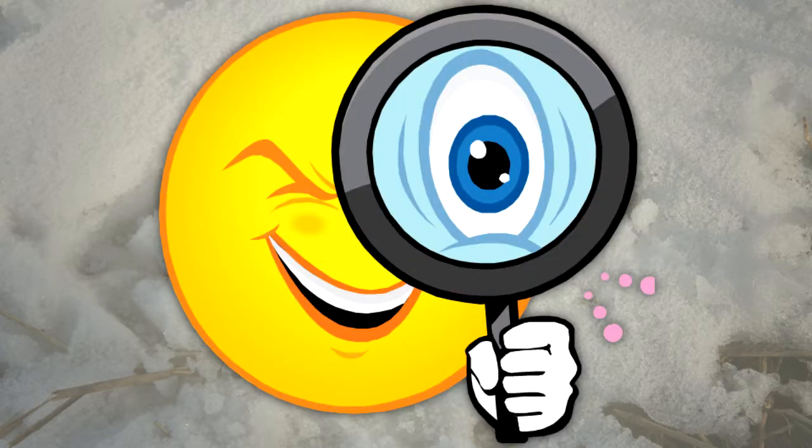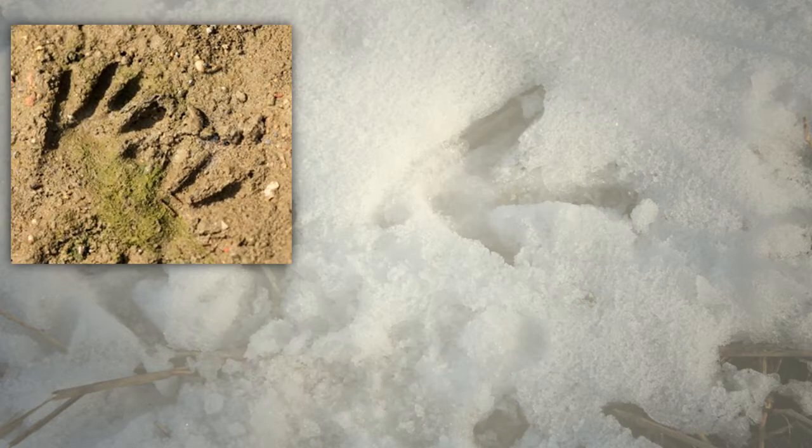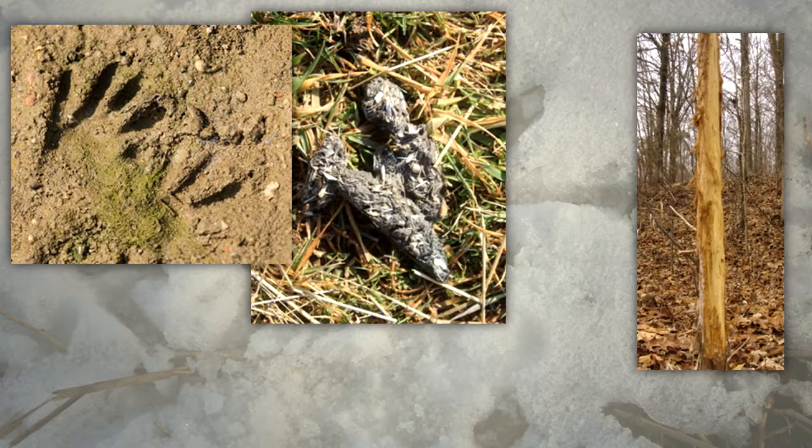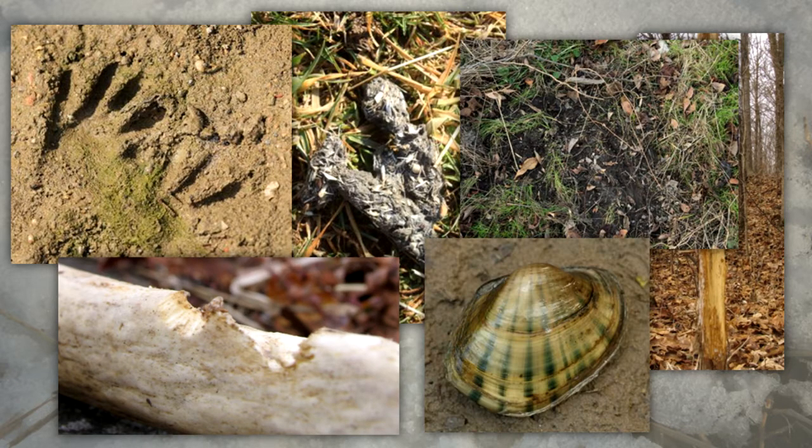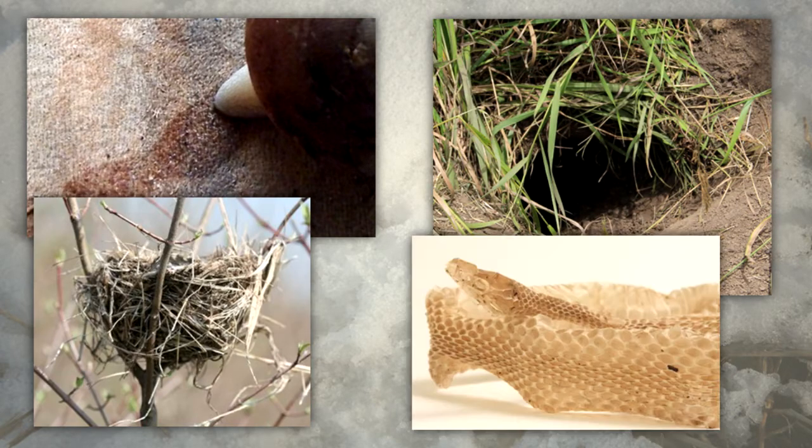You can tell a lot about animals by reading the signs they leave behind. Tracks, scats, rubs, scrapes, gnawed bones and nuts, shells, slime trails, holes, nests, and shed skins are types of animal signs.